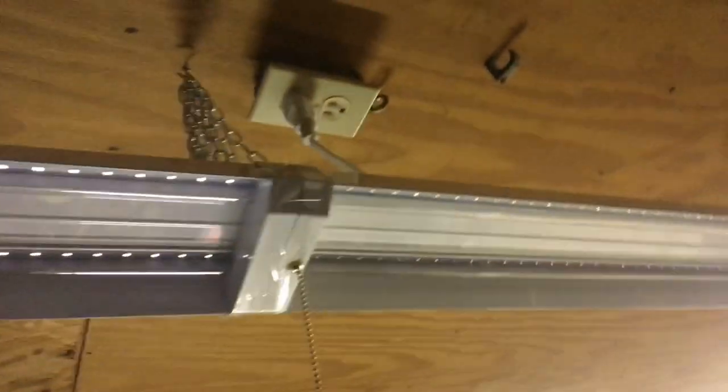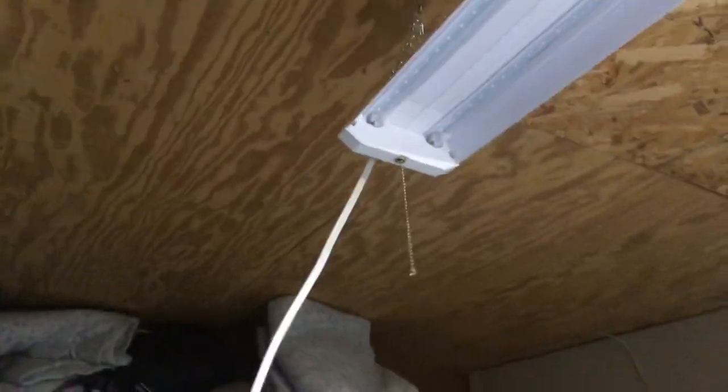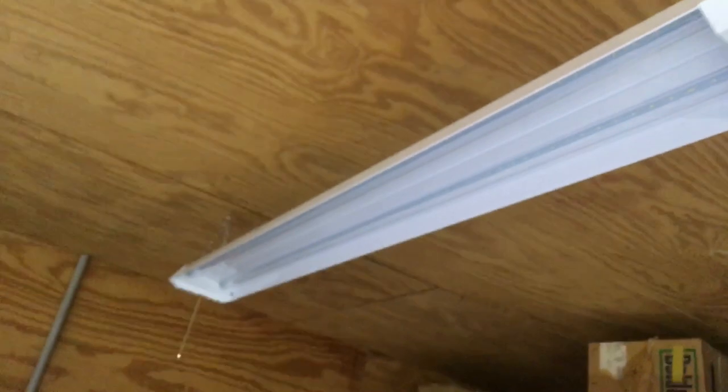I've got this light not even turned on. Basically, these lights can be hooked up in such a manner that you can run the power in to the end of this one, and then it runs through this one. There's a stubby plug that goes in between, and then they give you a long cord. Let me turn the light back on so we get some decent video. It runs over to that light, so they give you several options to hook it up, plus a regular power cord for each light.